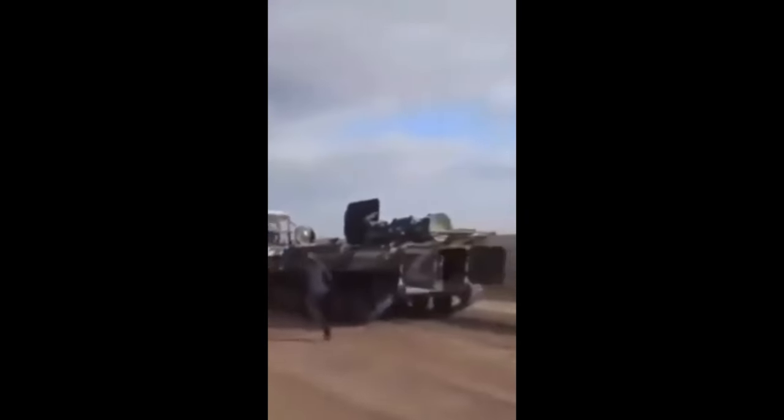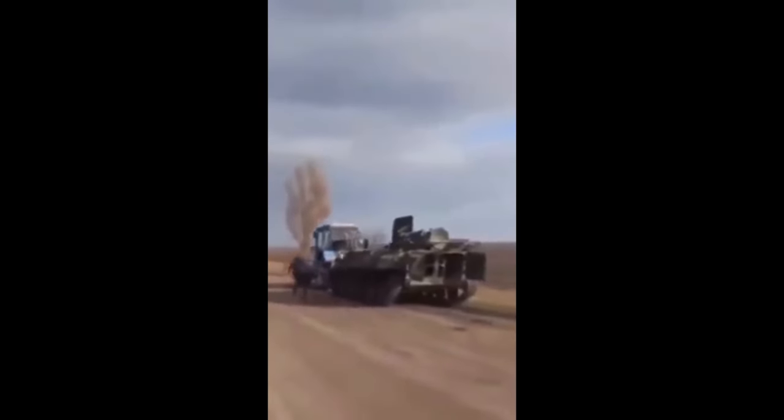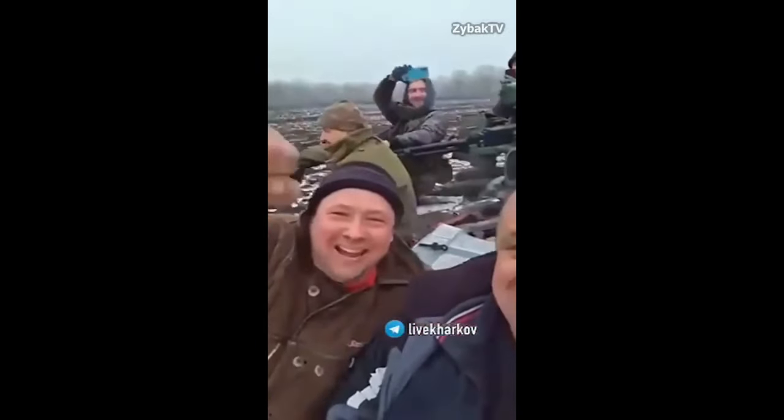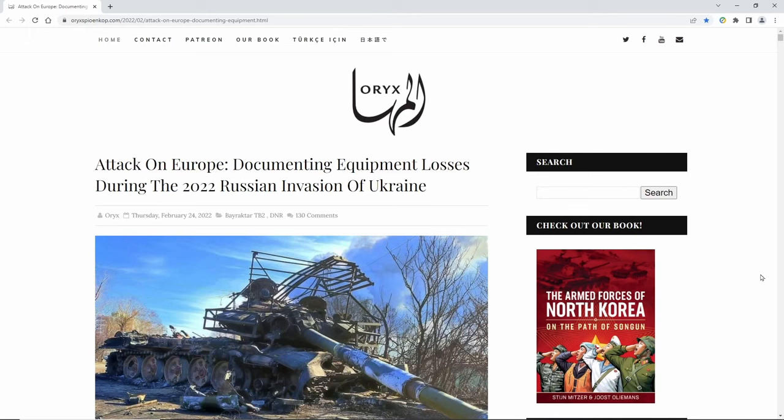This video is going to show you a list of all captured, abandoned, and destroyed Russian vehicles — where to get them, where to see them, and how to check it out. Here is a website that has a listing of all the captured, destroyed, and abandoned Russian and Ukrainian military vehicles. I'm going to have a link for this down below. If you enjoy this and have friends interested in this, go ahead and share this video or send them the link.